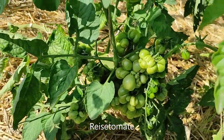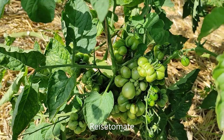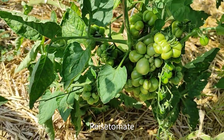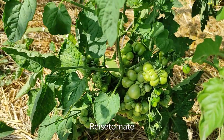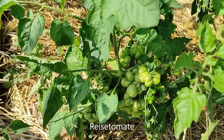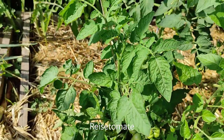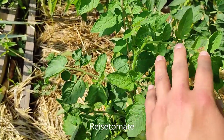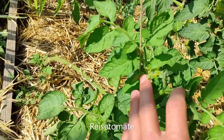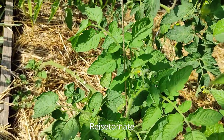The Reisetomate has some wounds that have started to heal, and it's getting bigger and bigger — hopefully it'll start to ripen soon. I have one branch coming out which has been growing well, and you can see some new flowers are coming out which is nice to see.